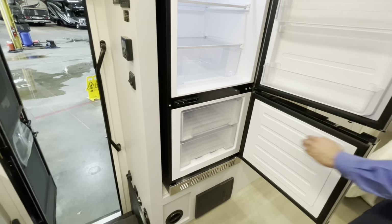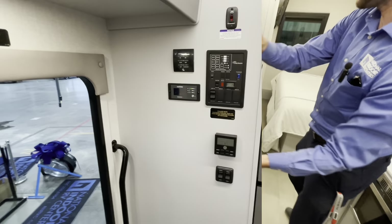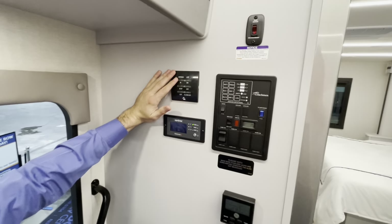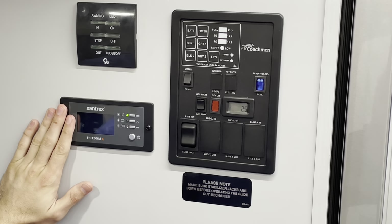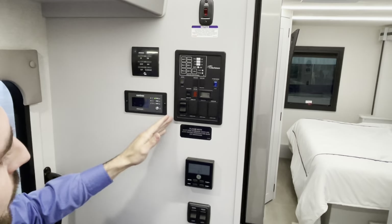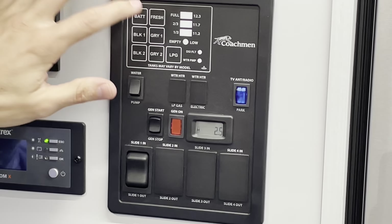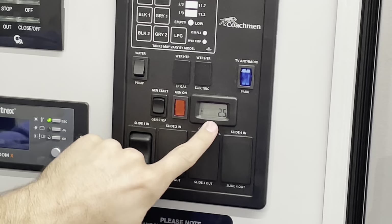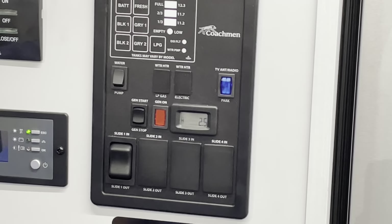There's a large residential fridge with freezer drawers. At the point of entry you have awning controls — in/out operation, light, and close. Here is your Xantrex inverter communication panel, which shows what you're charging and your amp hours, especially important when you're off shore power. The Coachman communication panel gives you a battery monitor, black and gray tank levels, and LP — plus your water pump switch, genstart with indicator light, and TV/radio controls.